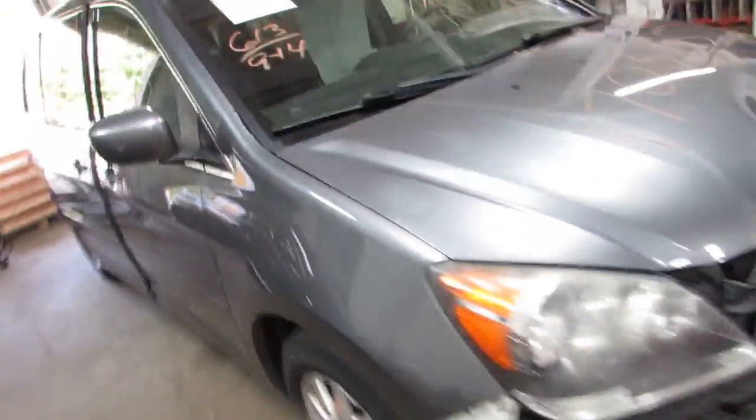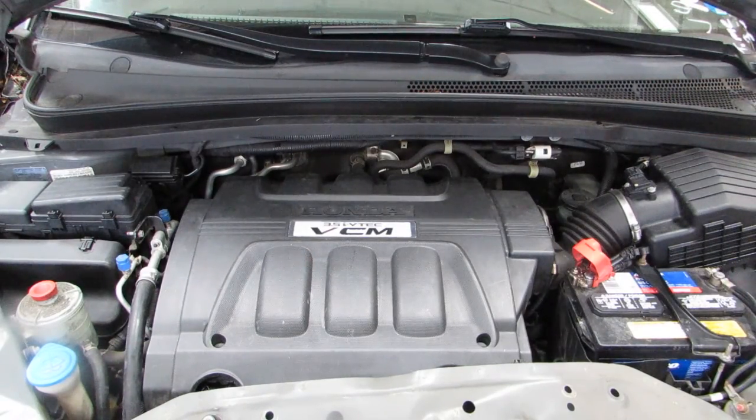If you need any parts from this car or any other, you can visit us at www.tomswarren.com. Stock number 170365.